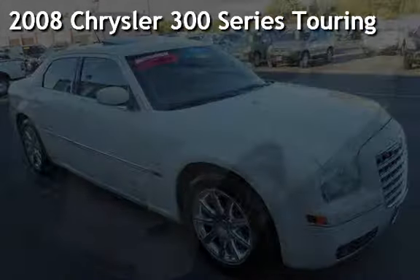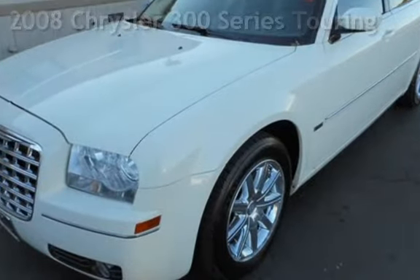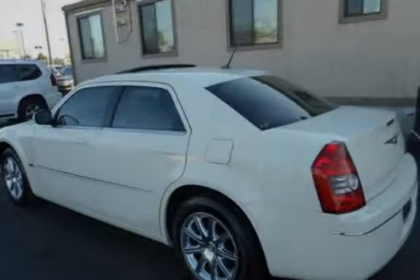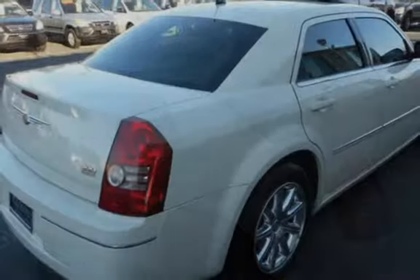Presenting a pre-owned 2008 Chrysler 300 Series Touring. This four-door sedan has a six-cylinder, 3.5-liter V6 engine, with rear-wheel drive and an automatic transmission.